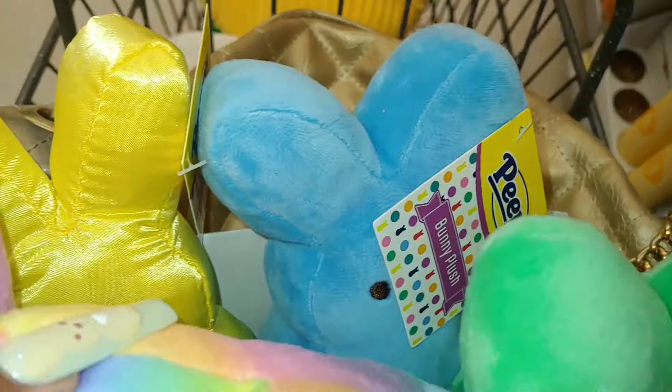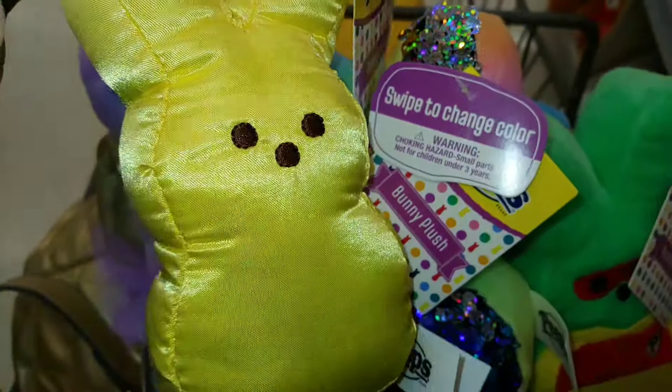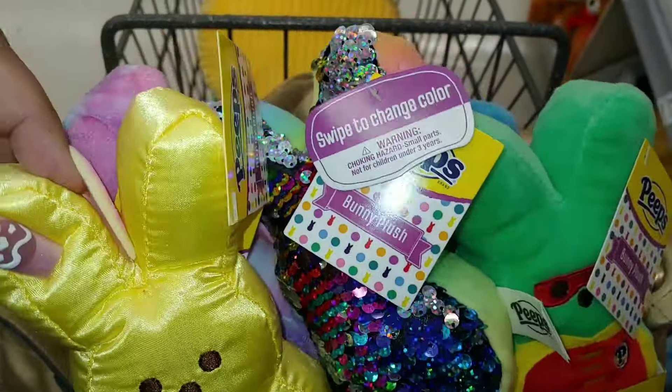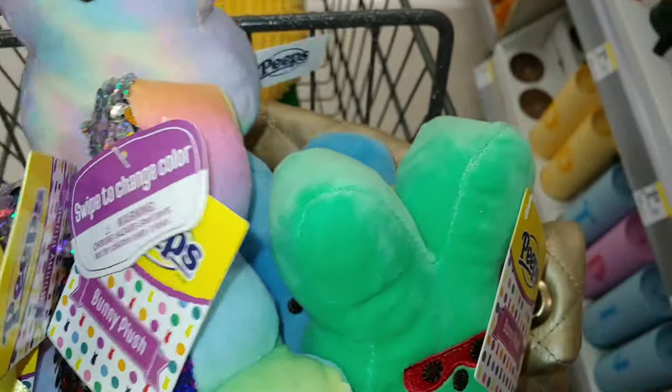Then they have the original cotton candy one, the cotton candy blue one, and they do have a satin banana cream yellow. It just says 'swipe to change color' on this one — really, really cute.